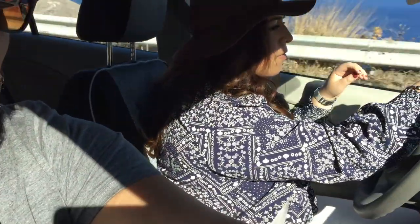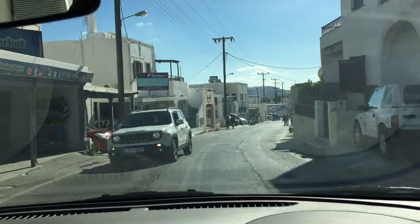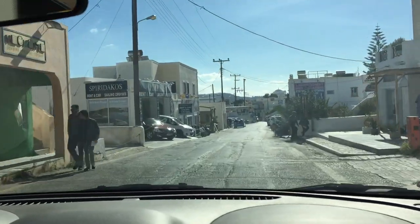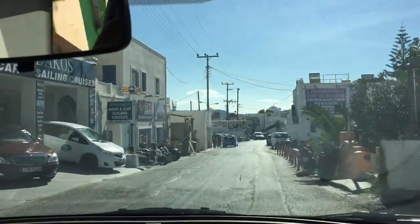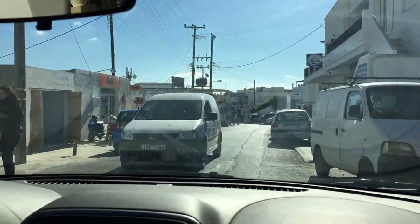We just rented a car, and your main driver — Jesus. We are going from one end of the island all the way to the other end. This is Thira, one of the central areas of Santorini.